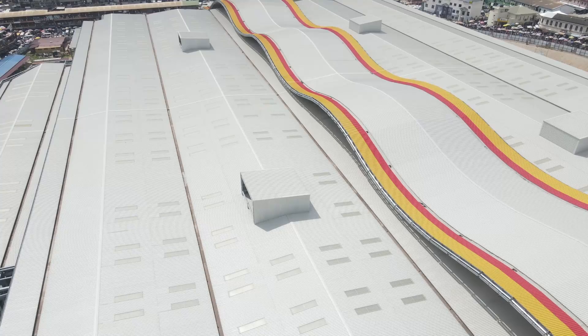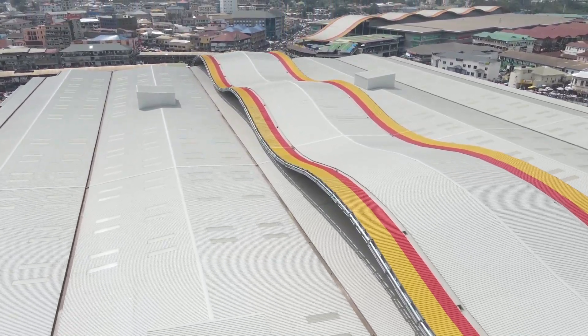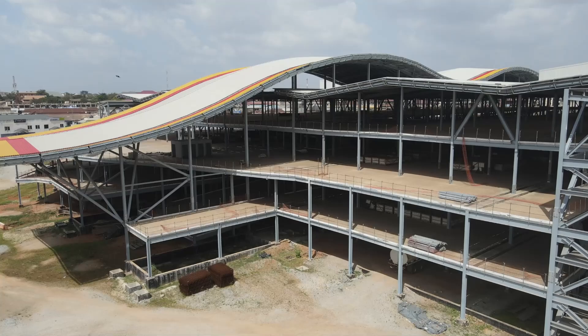It's incredible to witness the transformation from its blueprint to reality. This great piece of architecture is a testament to progress, blending modern architecture with a touch of tradition.